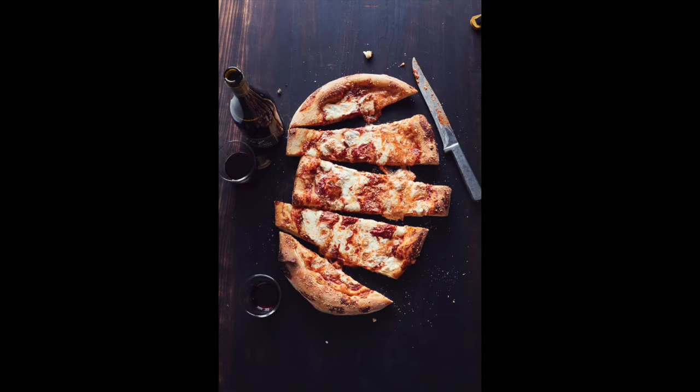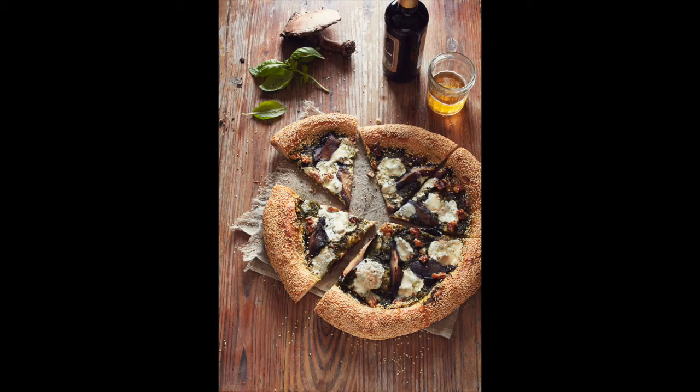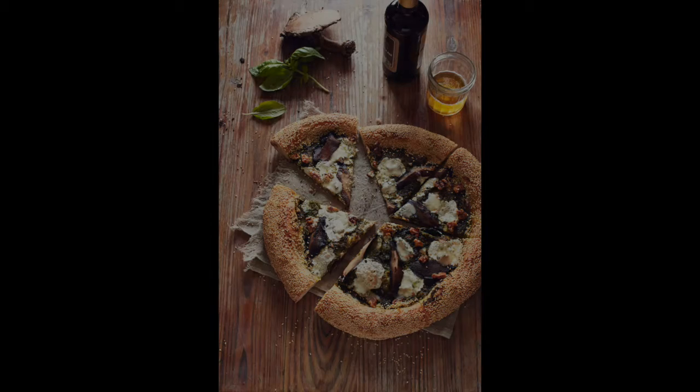The United States of Pizza celebrates all kinds of pizzas, including the regional and lesser-known, from coast to coast. These include Grandma and Grandpa Sicilian pies in the Northeast, a red sauce-striped pan pizza in Detroit, and a St. Louis-style pizza with a baking powder crust.